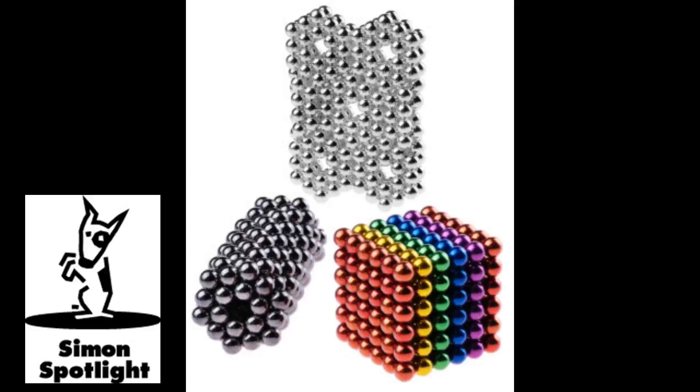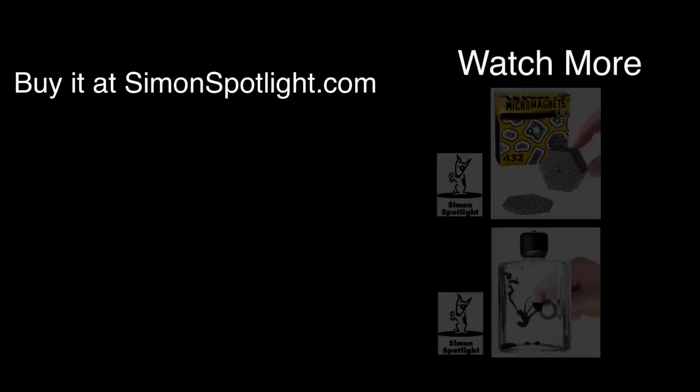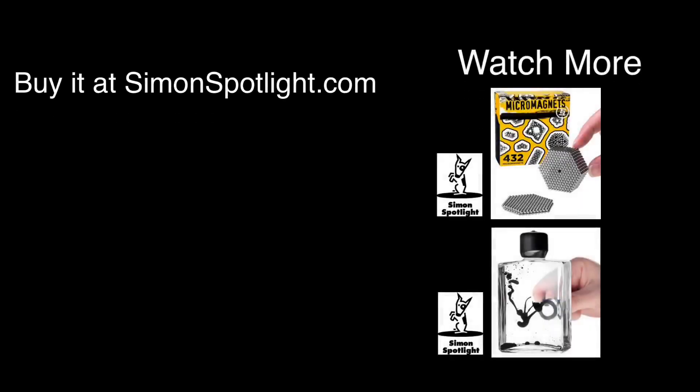Pick up a set, or 50, of nanodots at Vat19.com and shop for hundreds more curated gifts. Huge thanks to Ito for making that amazing gauntlet. And if you guys want to learn how to make some of your own nanodot structures, head on over to Vat19.com, where Ito will take you through the instructions of how to make some of the stuff listed right here. See you there.